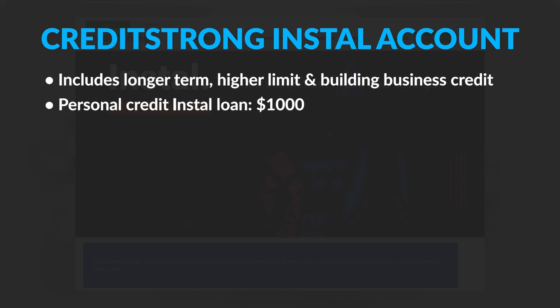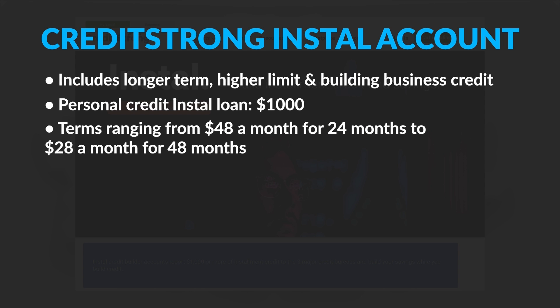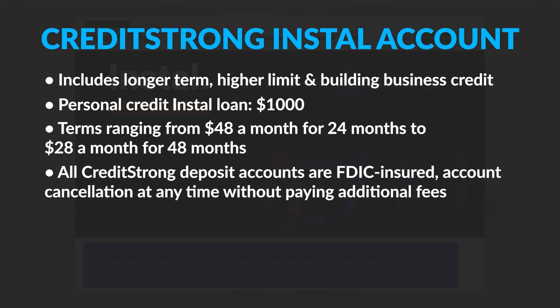For personal credit, their main focus is their installment loan of $1,000, with terms ranging from $48 a month for 24 months to $28 a month for 48 months. All Credit Strong deposit accounts are FDIC insured, and you can cancel your account at any time without paying additional fees.